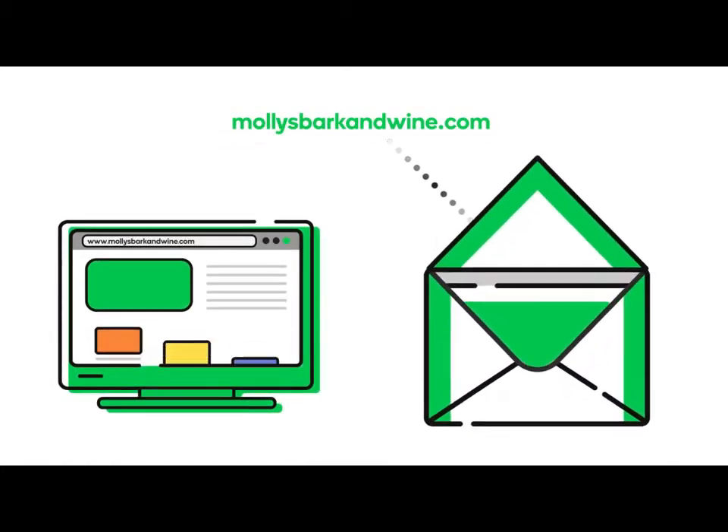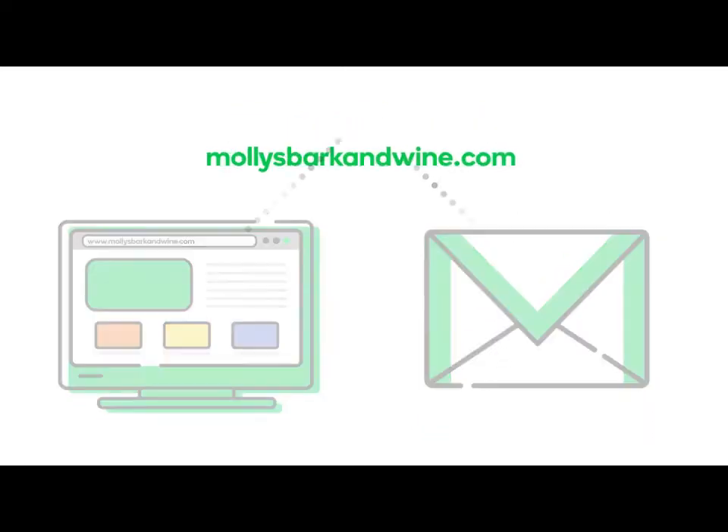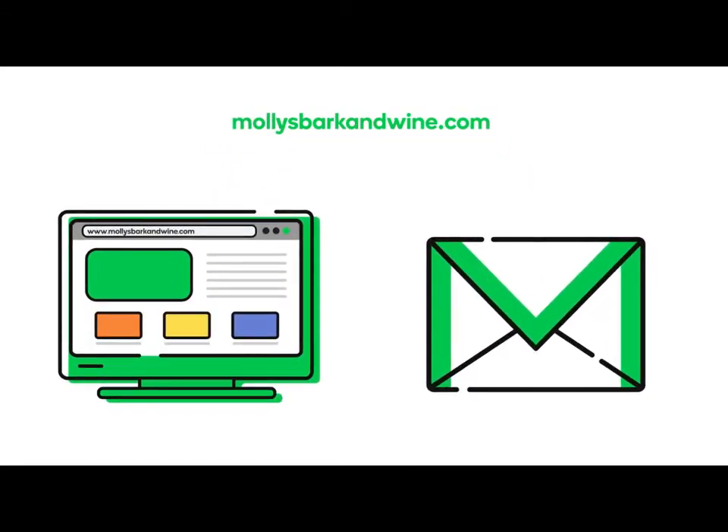After registering a domain, you need to do something with it — put it to work for you. Your domain can be used for a website, for an email account, or for both. You can, however, register a domain and choose not to use it for a website or an email account. But you can't have a website or an email account without a domain.